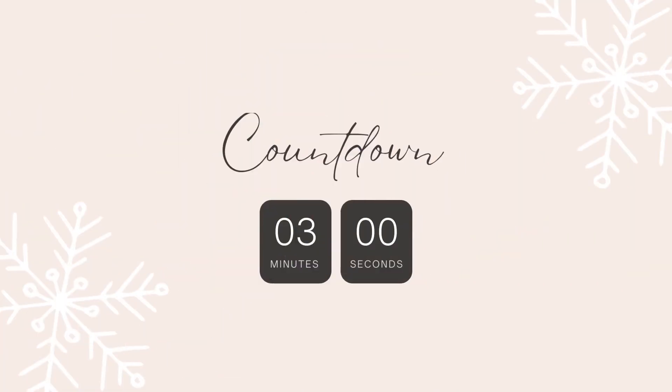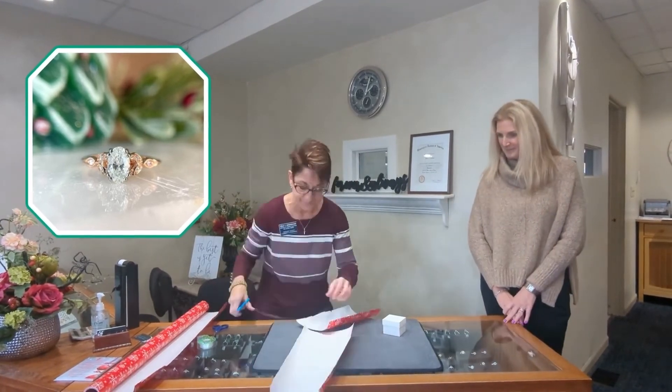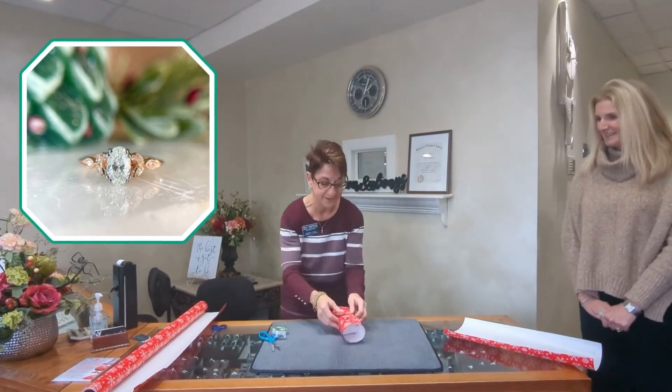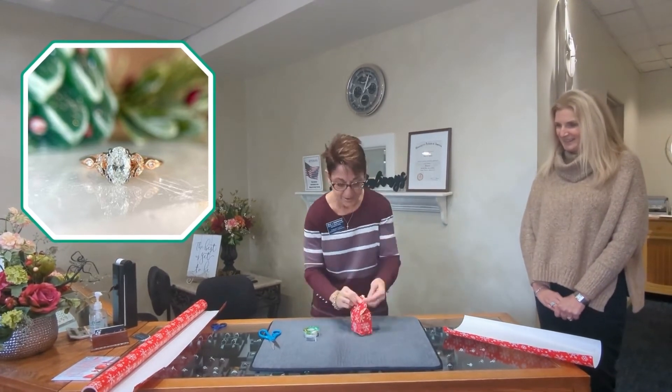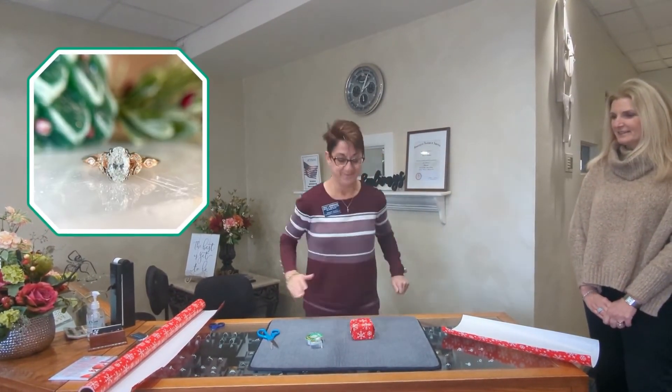But we're going to tuck you away. We are stuck. Ta-da!